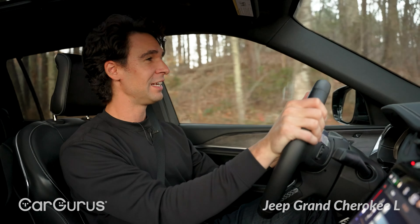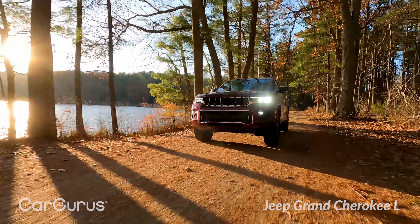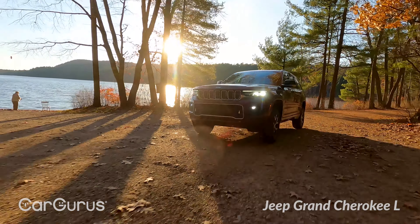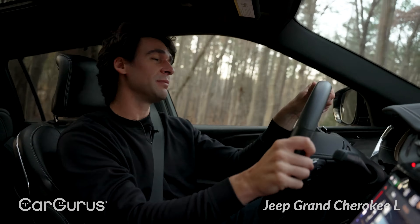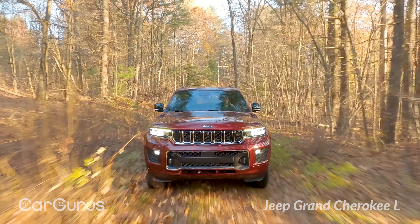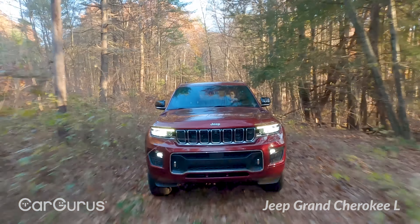The drive modes are there if you want them, but you don't really need to fiddle with them because the Jeep's four-wheel drive system figures out most of it for you. This one has four-by-four low, an electronic limited-slip differential in the back, and basically way more capability than I'll ever use. They over-engineer these things to go over big rocks and boulders — and it can — but the name matters. A Jeep is just supposed to do Jeep things.